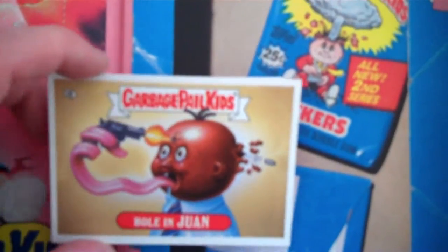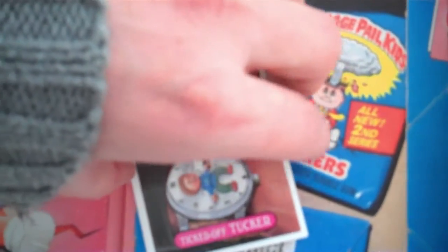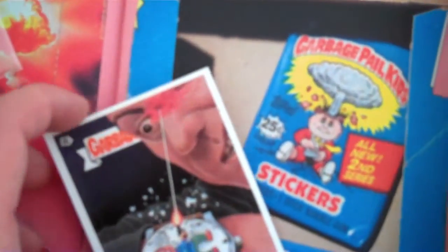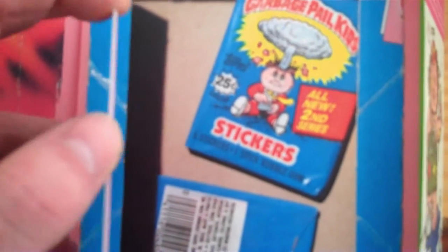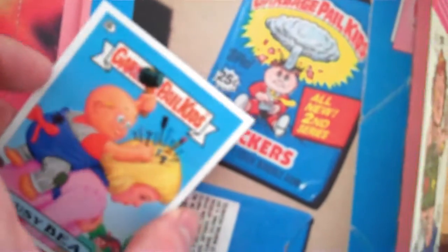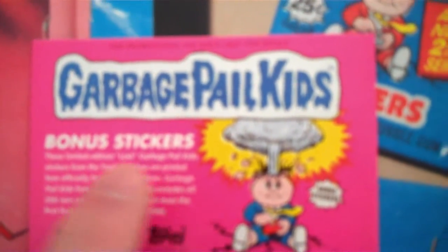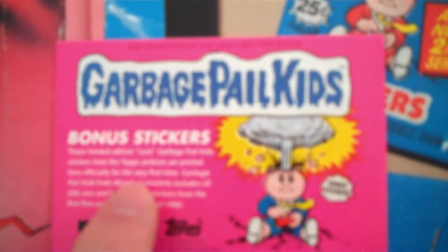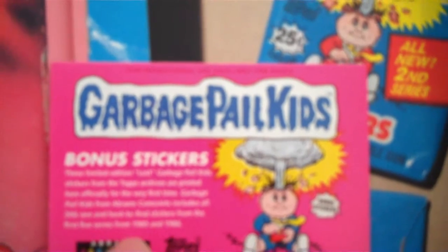So here are the stickers: you've got 'Hole in One' — I think that's how you're supposed to pronounce it — 'Ticked Off Tucker', 'Busy Bee', and 'Trim Jim'. They're all kind of stuck together so it's really hard doing this with one hand. On the back it says these limited edition Lost Garbage Pail Kids stickers from the Topps archives are printed here officially for the very first time. Garbage Pail Kids from Abrams Comic Arts includes all 206 rare and hard-to-find stickers from the first five series from 1985 and 1986.